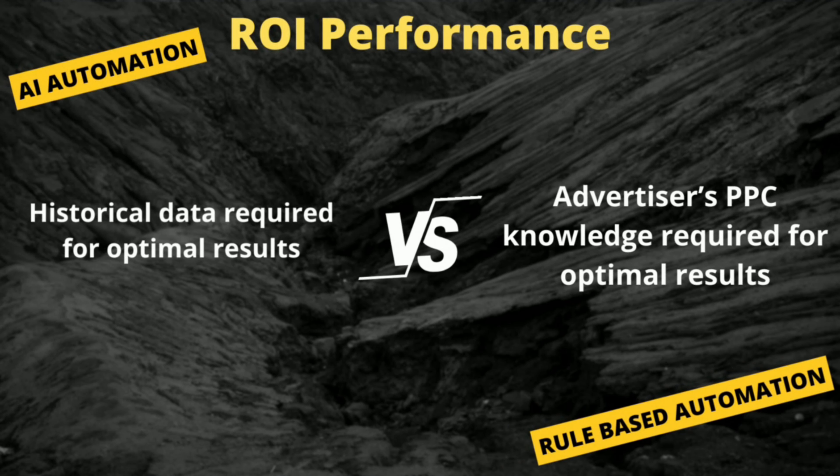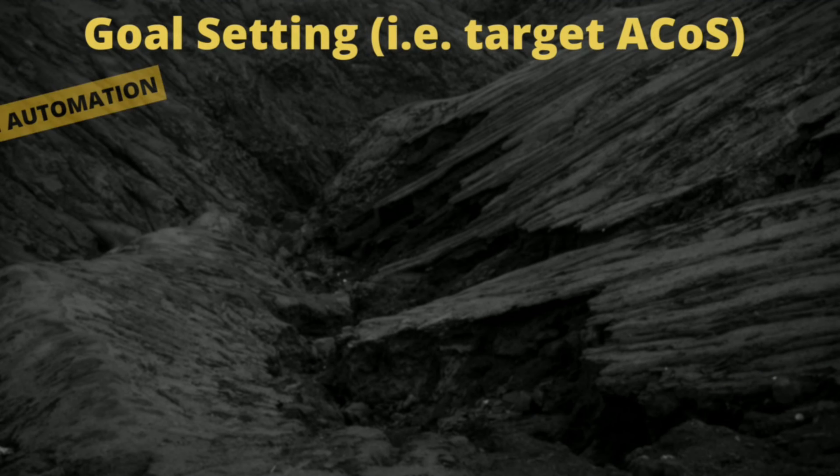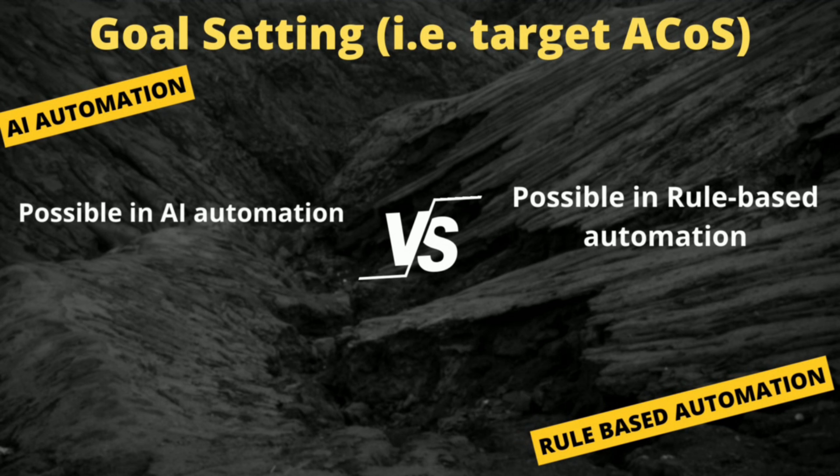In AI automation, historical data is required for ROI performance, but in rule-based bidding, sellers just need to have good PPC knowledge for better optimal results. Different goal settings are possible for both AI and rule-based bidding systems.